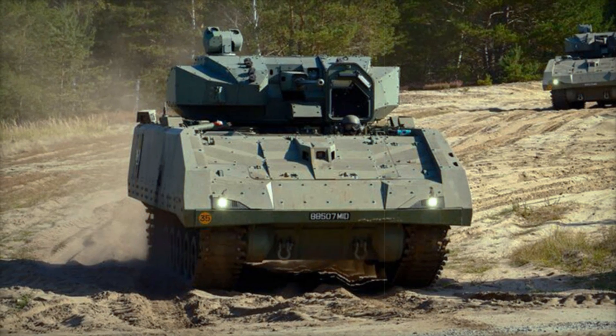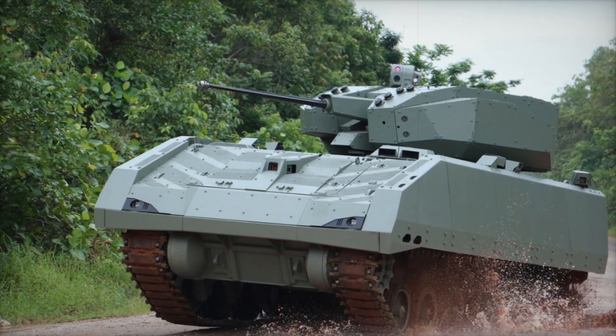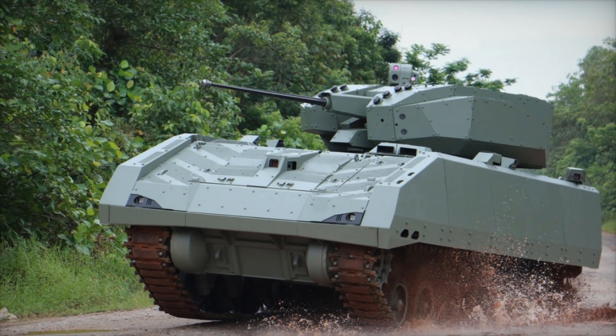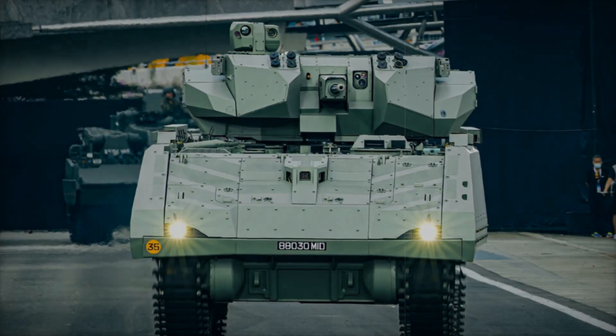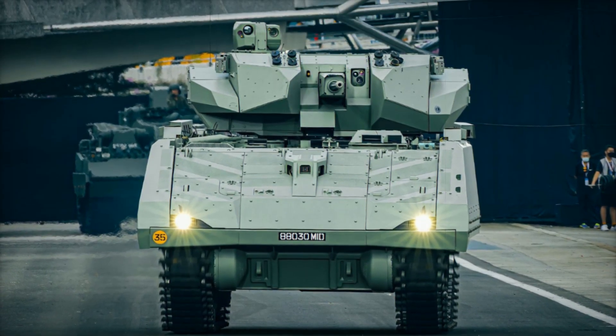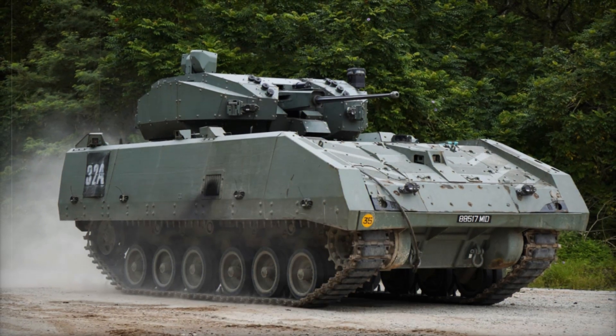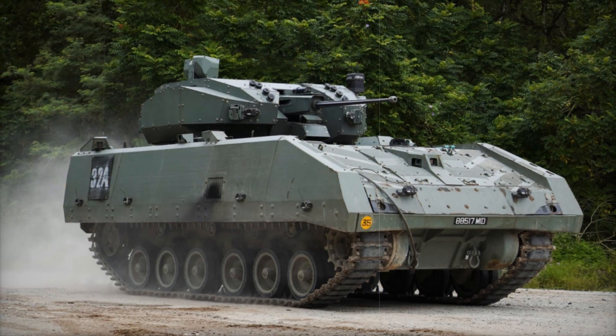Why did Singapore, a small country, decide to create such an advanced combat vehicle? The answer lies in its focus on technology and high combat efficiency. They cannot afford a massive army, so their military equipment must be as effective as possible. And indeed, the Hunter AFV has already proven its worth — the Singaporean military actively uses it in training exercises.